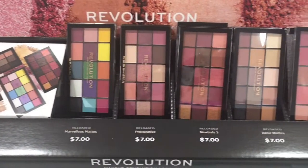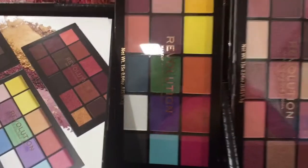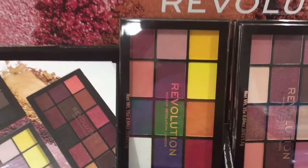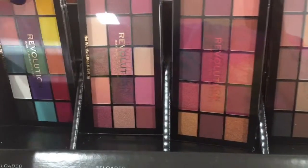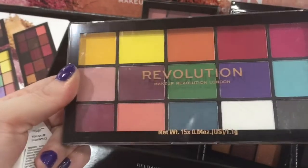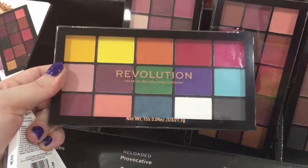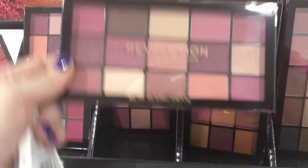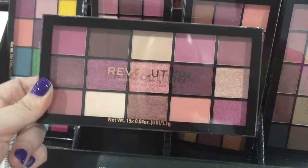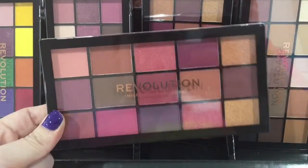Same thing with Makeup Revolution — $7 for these large eyeshadow palettes. The bright colored one I really really wanted. Those colors were just speaking my name — so vibrant and pigmented. I've tried a Makeup Revolution palette on a client before and I really really liked the formula, so I'm betting these are good too. For $7 for a full eyeshadow palette you cannot beat that. If you're just starting out in makeup, try Makeup Revolution, then move on to Morphe or something larger if you want more shades.